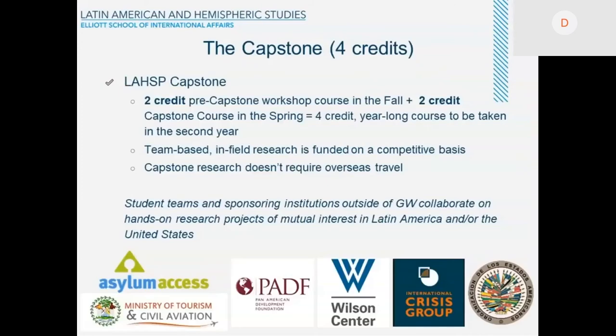The Capstone is the culminating experience — it's a signature course of our program, and it is a four-credit course. The Capstone is divided into two parts, spanning two semesters: one in the fall of your second year and the other in the spring of your second year, just when you are about to graduate. It's a year-long course taken successively in the second year.